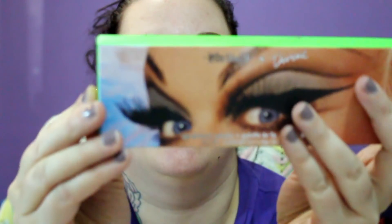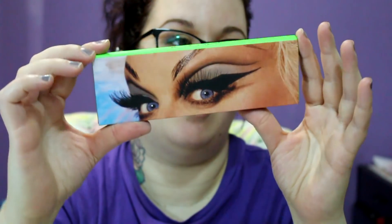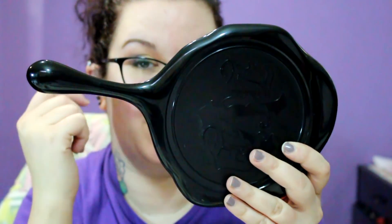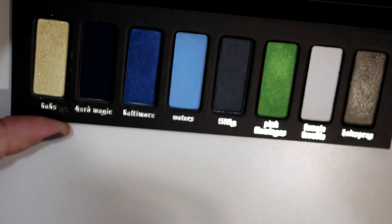The packaging for the palette has Divine's eyes on there and the colors on the back. The mirror has Divine's eyebrows on it, which I really don't care for — I can't stand when Kat puts pictures on the mirrors because it drives me nuts when I'm actually trying to use it. Just like with her handheld mirror with stars all over it — I find myself holding it so the stars are out of my way. I don't like when stuff is on the mirror.